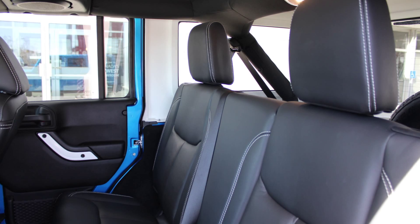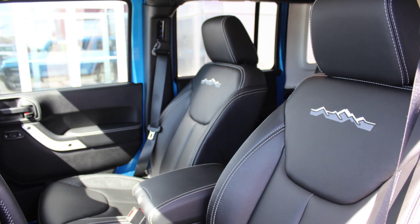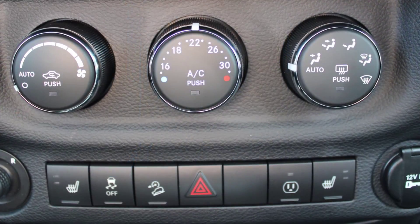The interior features all-polar leather seating with premium stitching and rear folding seats. As well, the front seats are heated.